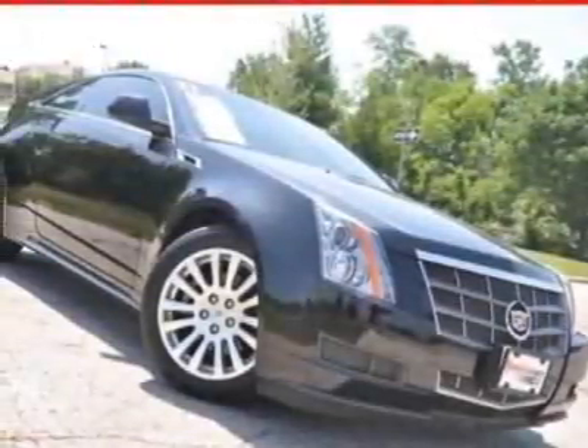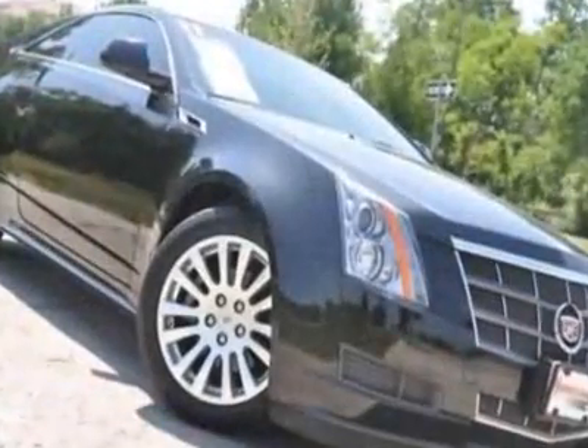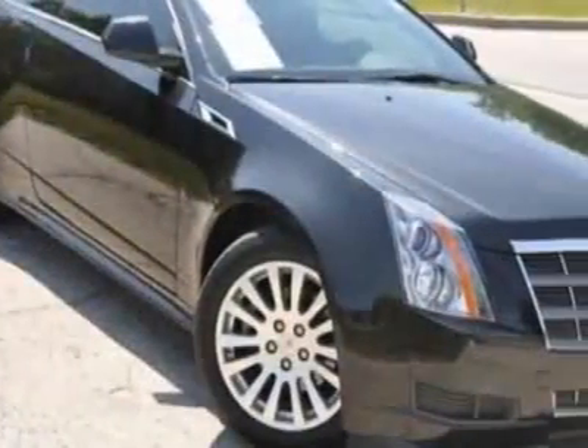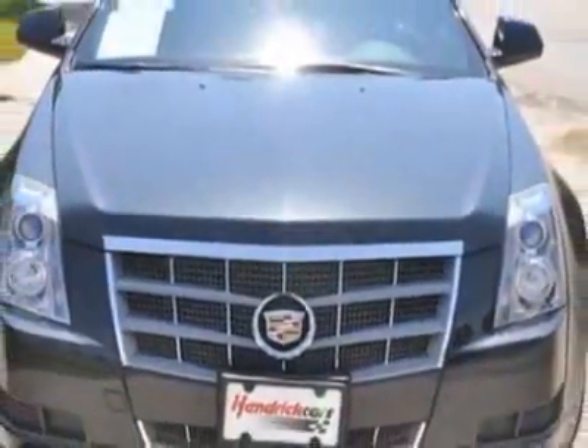Come take a look at this 2011 Cadillac CTS. Carfax has certified this CTS as having one owner. This CTS has just under 12,000 miles. For your protection, this vehicle has a factory warranty.